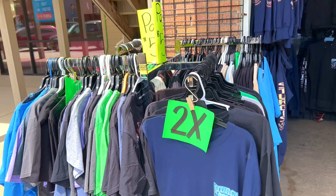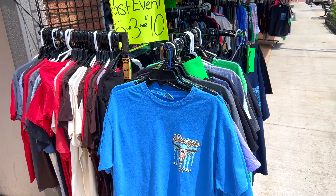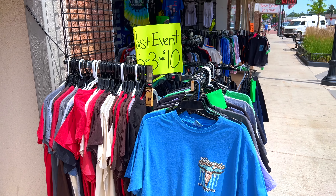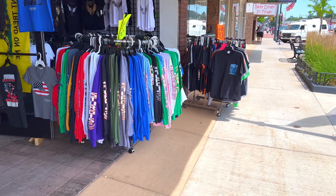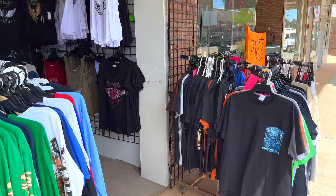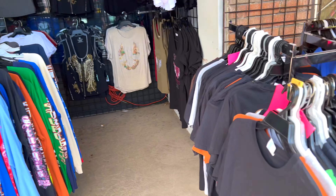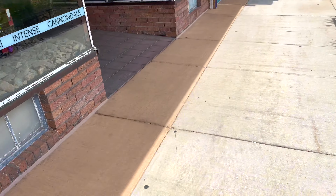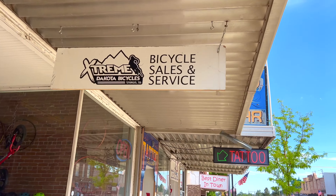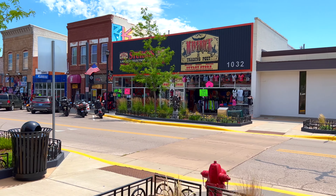If you are coming to Sturgis for your first time, just remember that the best time to come to the rally is at the very beginning. That's when you have all the big concerts, a lot of bikes, and visitors from all around the world. As the rally progresses, more and more vendors and merchandise sellers leave, so towards the tail end you don't really have too much left to see. The best part is to come early.